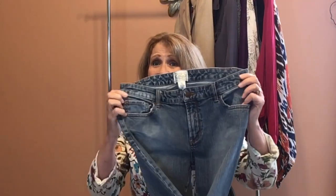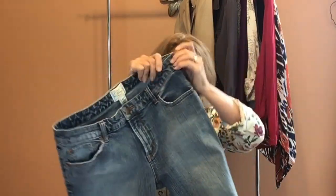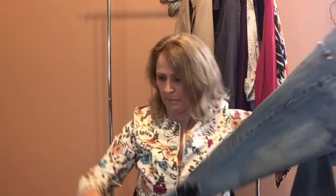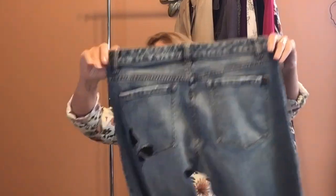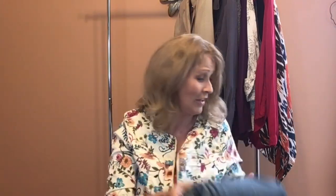I went through all of the denim looking for those 99-cent tags, and I did pick these up for 99 cents. These are White House Black Market — they're called the Blanc — a size 8 regular straight leg denim. They have a really cool embroidery detail on the front and also on the back pocket. I'm looking to stock my closet with more straight leg styles, so for 99 cents I thought it was worth giving these a try.